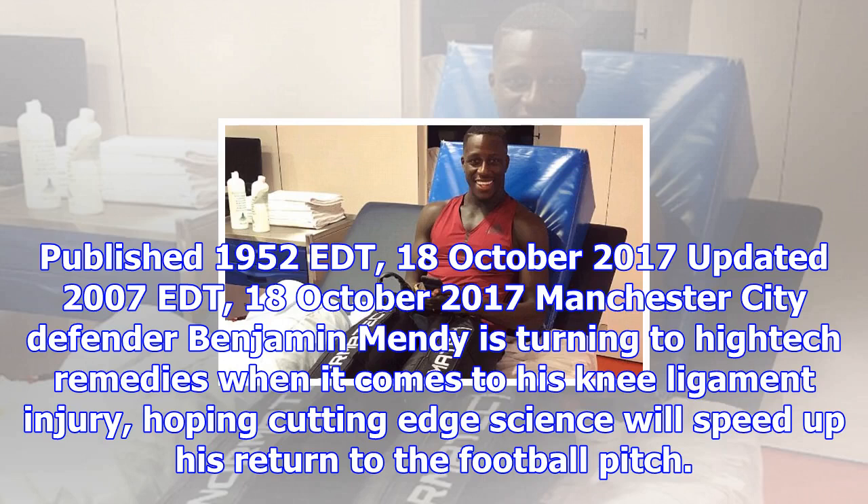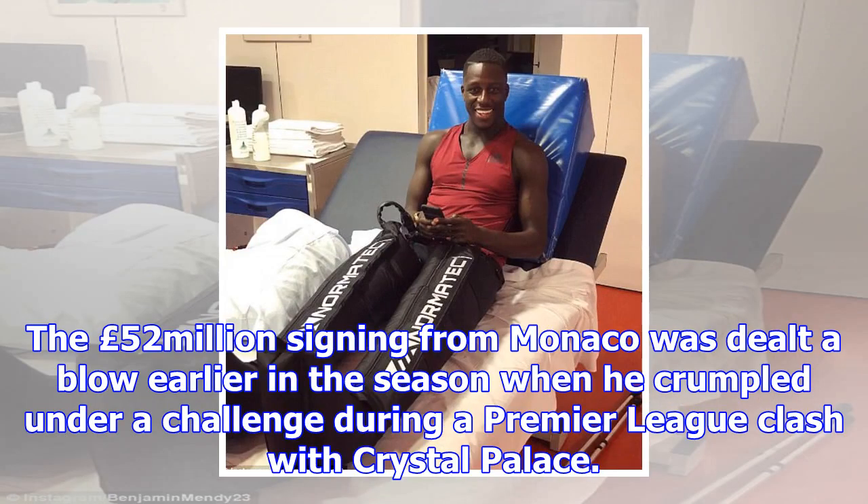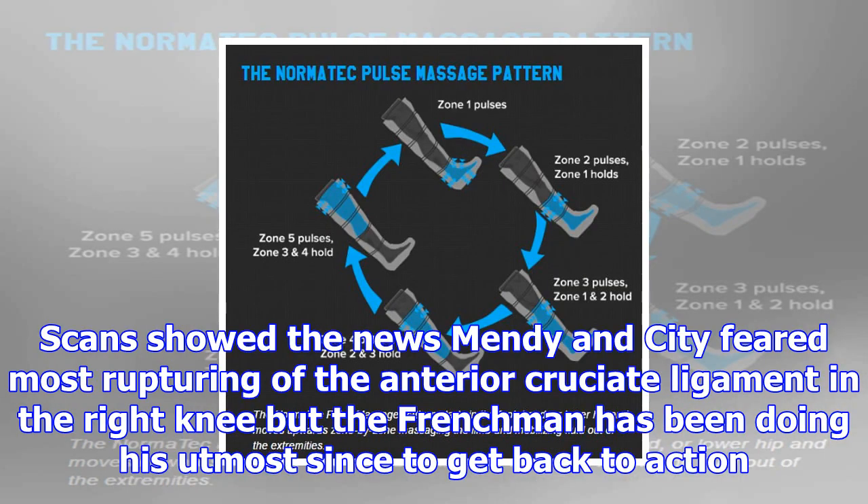Manchester City defender Benjamin Mendy is turning to high-tech remedies when it comes to his knee ligament injury, hoping cutting-edge science will speed up his return to the football pitch. The £52 million signing from Monaco was dealt a blow earlier in the season when he crumpled under a challenge during a Premier League clash with Crystal Palace. Scans showed the news Mendy and City feared most: rupturing of the anterior cruciate ligament in the right knee, but the Frenchman has been doing his utmost since to get back to action.